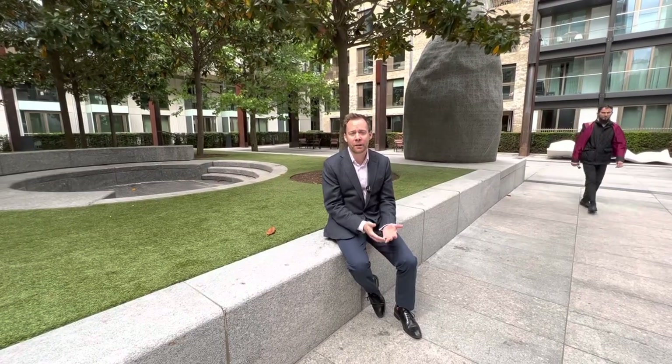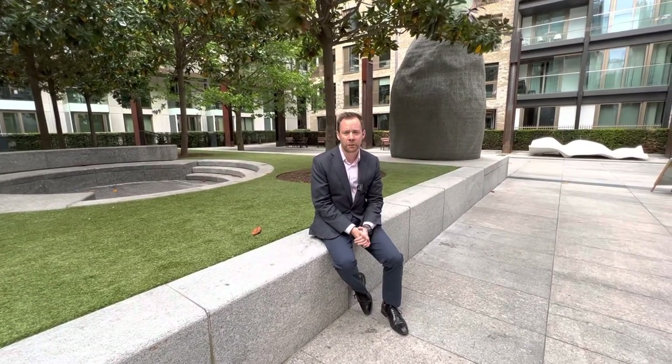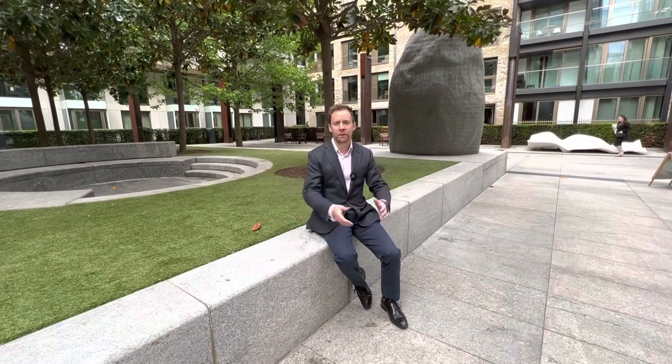Back outside now and in the centre of the development, let me tell you a little bit about what you get right on your doorstep as part of being a resident here. First of all, there's 24 hour concierge from the office just opposite me here. You've got this lovely environment to come and sit in, but most importantly, there's some amazing facilities.